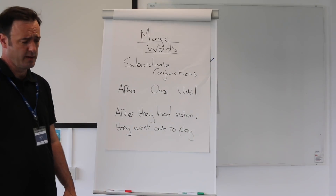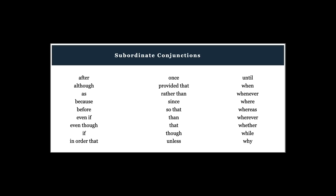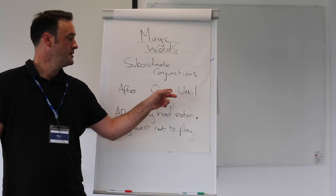These are magic words. It's worth your child learning a handful of these. If you just take a look at these words on the screen at the moment, you'll see there's a whole raft of words which can be remembered. I've copied down a few here: we've got 'after,' 'once,' 'until.'